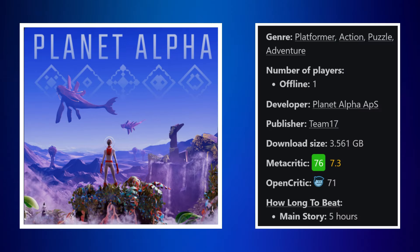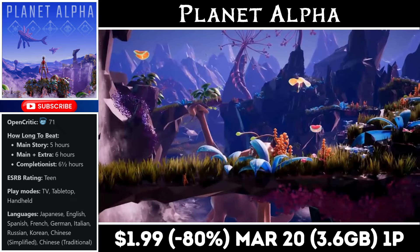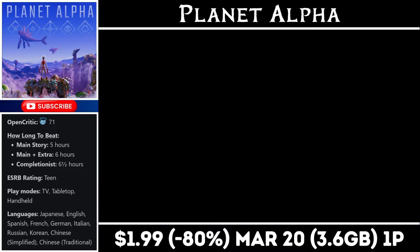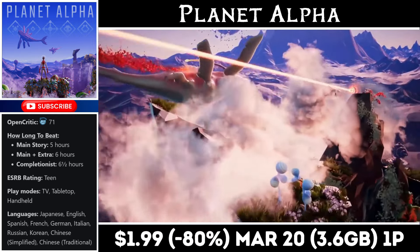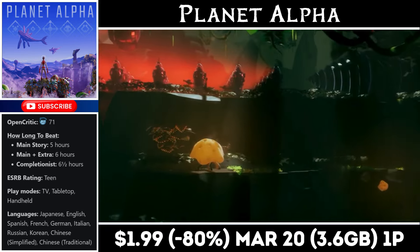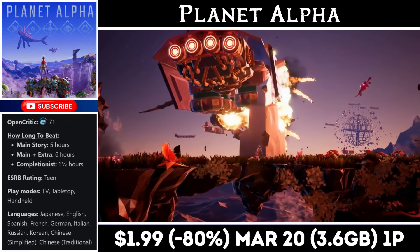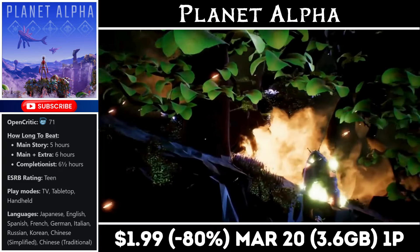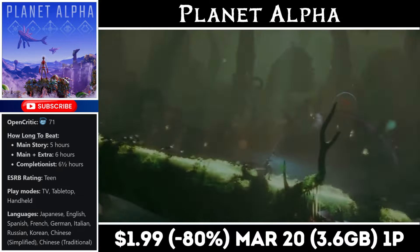Planet Alpha is another 2D puzzle platformer, kind of like Inside or Limbo, where everything is deadly and mistakes are fatal. It has more of a sci-fi feel, and as the player you have the ability to control time — switching from night to day or vice versa — to solve puzzles as you progress. The visuals are truly stunning on the Switch. At $9.99 I probably wouldn't recommend it, but for just $1.99 it's a great value. The deal ends on the 20th and you'll need about 3.5 gigs for the install.